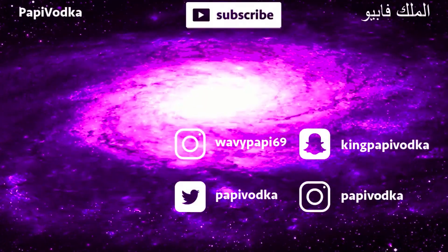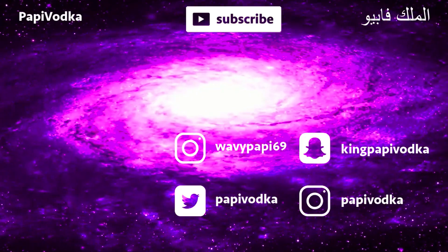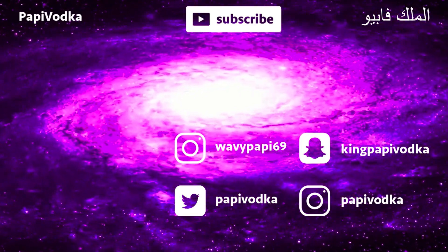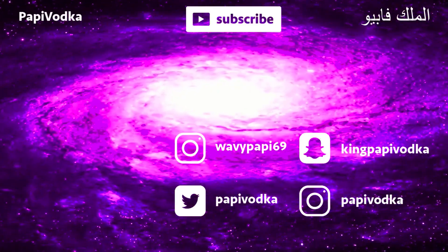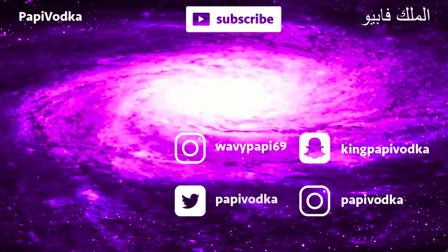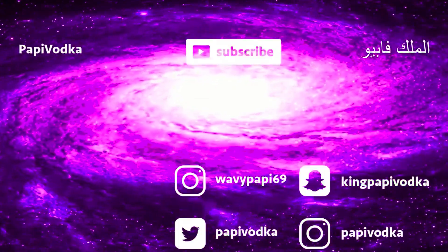Thank you guys so much for watching this video. I really appreciate you guys — subscribe and let me know what you want me to review, what tutorials you want me to do. I would really appreciate your feedback. I'll see you in the next one. Bye!